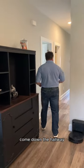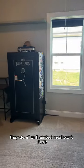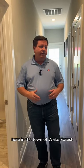If you come down the hallway, you've got a coat closet here on the right. This is the smallest bedroom. These folks are using it as the office space. They do all of their technical work — they're in the IT business — so they're working online. You do have access to broadband internet here in the town of Wake Forest.